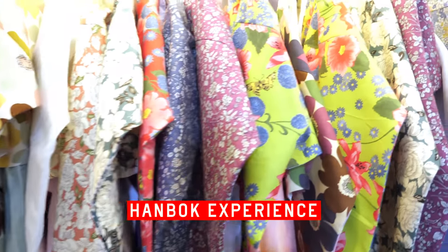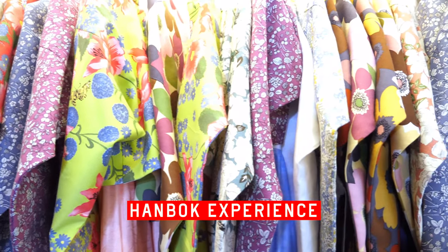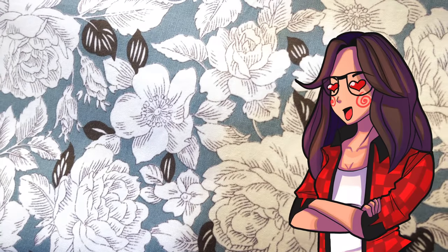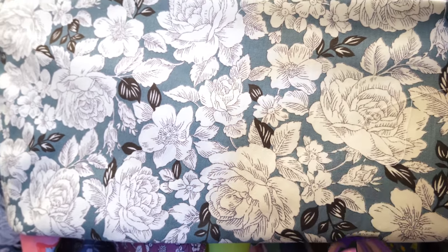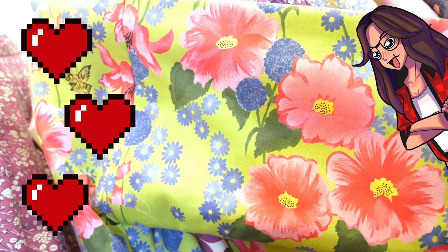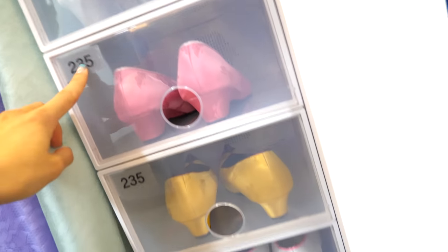Just around the corner, you can try on hanbok, traditional Korean clothing. Every session is 30 minutes long. I'm digging this illustrated floral pattern. The colorful hanbok radiates happiness with its blooming flowers and butterflies. Complete your outfit with traditional shoes.